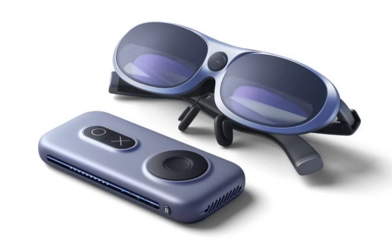Rokud has unveiled its latest AR spatial computing suite, the Rokud AR Studio, during a new product launch event. This cutting-edge suite comprises the Rokud Max Pro AR glasses and the Rokud Station Pro computing mainframe.